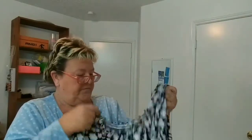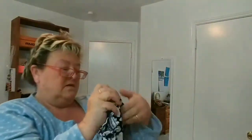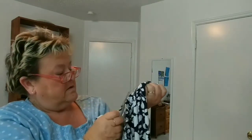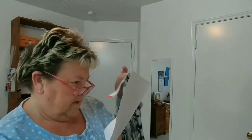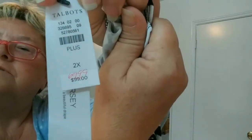This next one is a heavy material top, black and white, made by Talbots Plus Size, 2X. It has a tag on it and a price tag, so it is new with tags. It is $27.99 and retail is $99 — the tag shows $99 and it was on sale for $69.99. I wouldn't call that athleisure wear either.